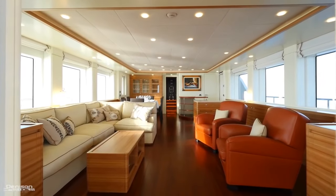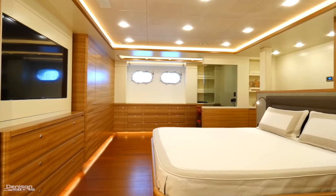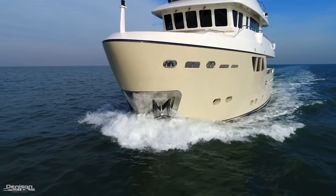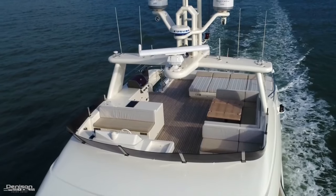She has four staterooms, six heads including two day heads, and room for five crew. We're going to take you on a full walkthrough, starting at the aft section of the boat.